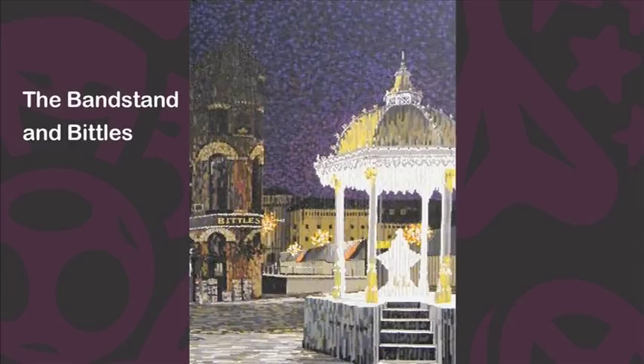This one is the bandstand at Anbittles. I've worked on pictures based around that area incorporating Victoria Square before, but I thought this would be a nice angle to work from, basically because there is the police station running along at the back of it. It's got an unusual graphic pattern which I thought sat well with the Bittles bar and also with the outline of the bandstand.